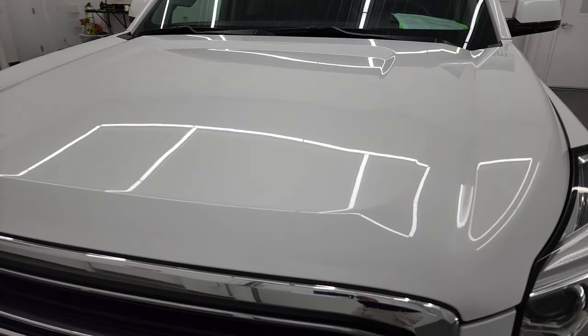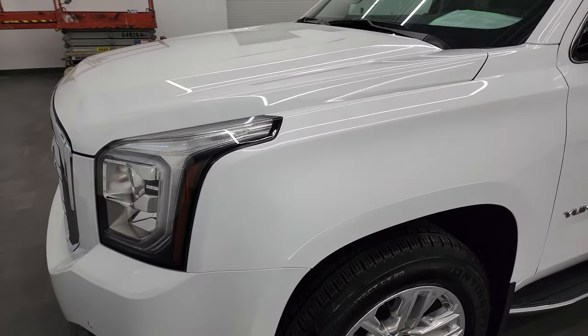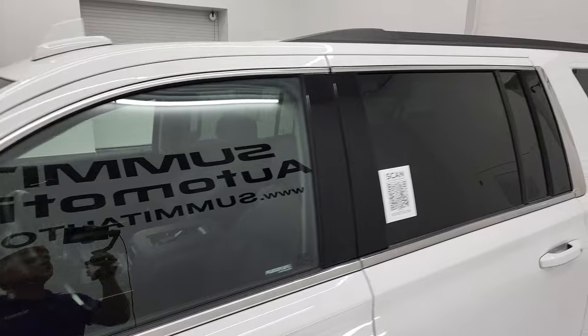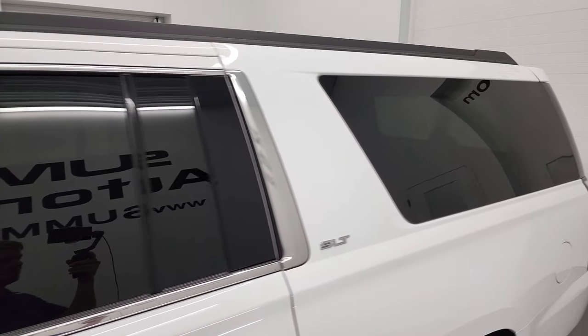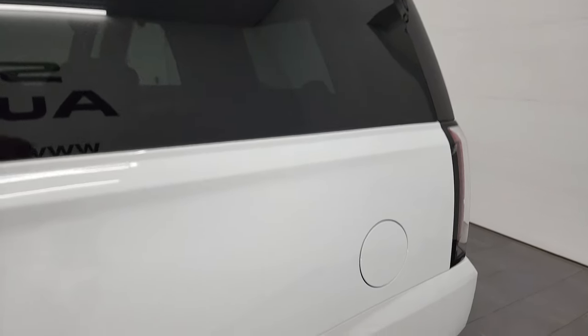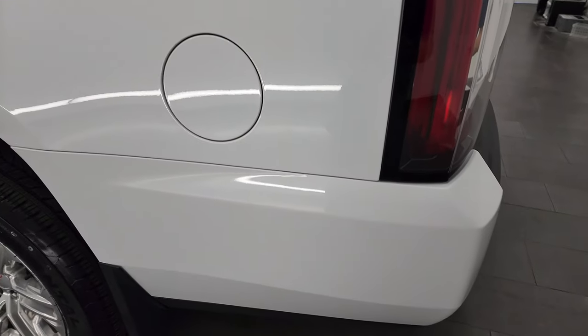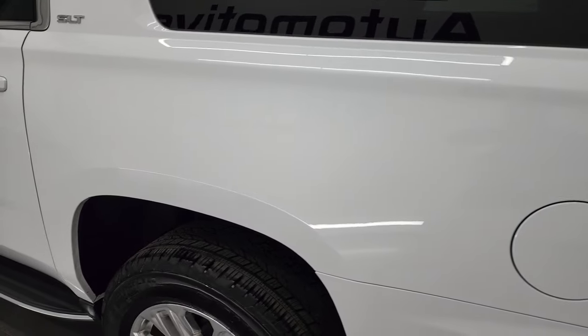Summit White is the color, and I shoot all my videos in 4K, so if you have HD capabilities on your computer, tablet, smartphone, or television, I highly recommend turning them on right now because it is your best way to check out the quality, condition, options, and cleanliness of the vehicle before seeing it in person. Going down this side,